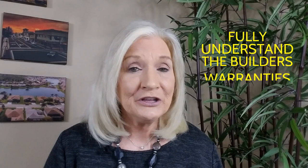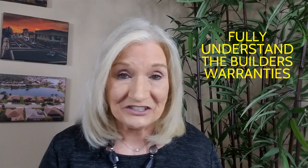Tip number three: fully understand the builder's warranties. When you buy a new construction home, there are two types of warranties — implied and express. Implied warranties cover defects in workmanship that could impact livability or safety based on local building codes and standards; they tend to be vaguely worded and usually have a 10-year cutoff period. An express warranty spells out specific problems and remedies a builder is responsible for, the duration of the warranty, and how to go about filing a dispute.